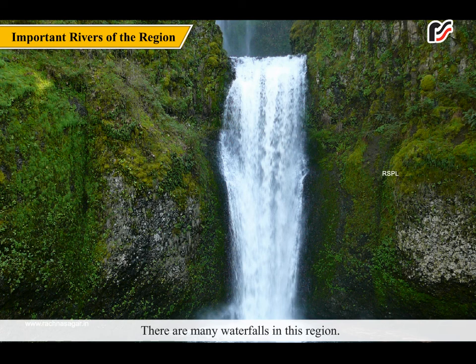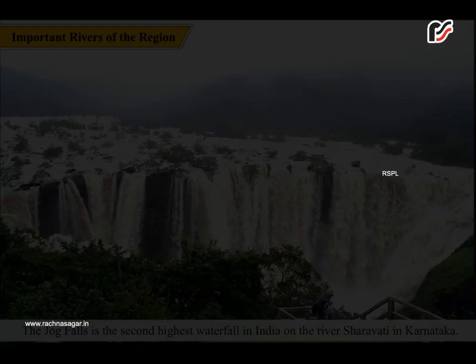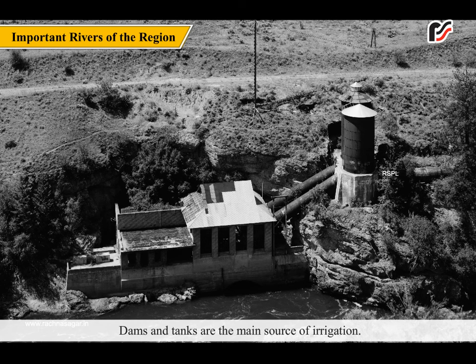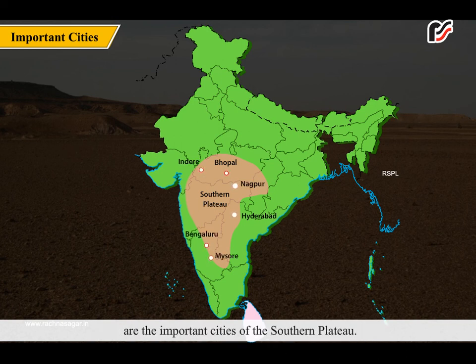There are many waterfalls in this region. The Jog Falls is the second highest waterfall in India, on the river Sharavati in Karnataka. Dams and tanks are the main source of irrigation. Hyderabad, Bhopal, Nagpur, Indore, Bengaluru, and Mysore are the important cities of the southern plateau.